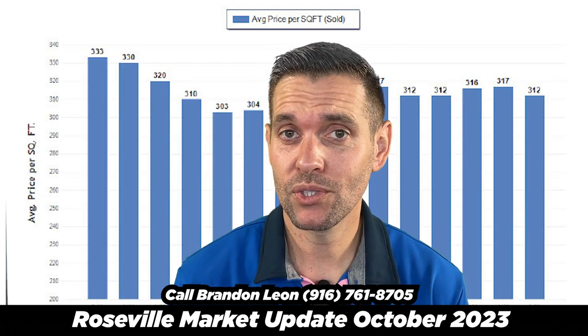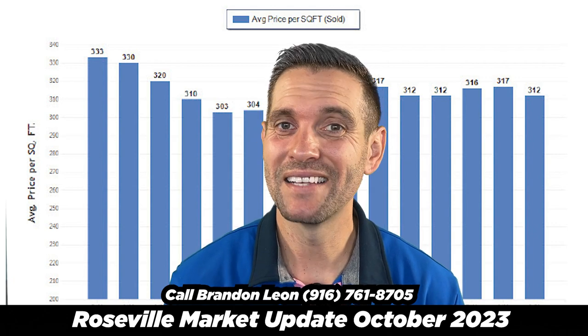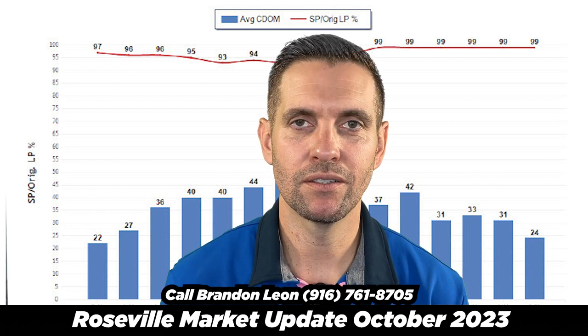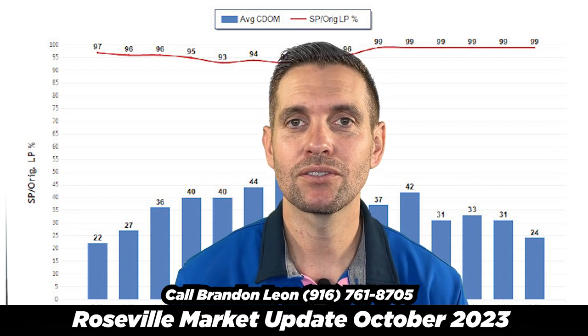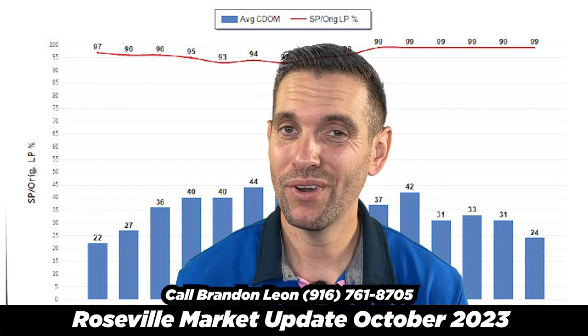Let's look at price per square foot. Price per square foot is $312. That's $5 down from last month and it's the lowest in three months. The Roseville market has been pretty consistent — for six months straight, houses have sold for 99% of what they're listed for. So that's a pretty solid number.